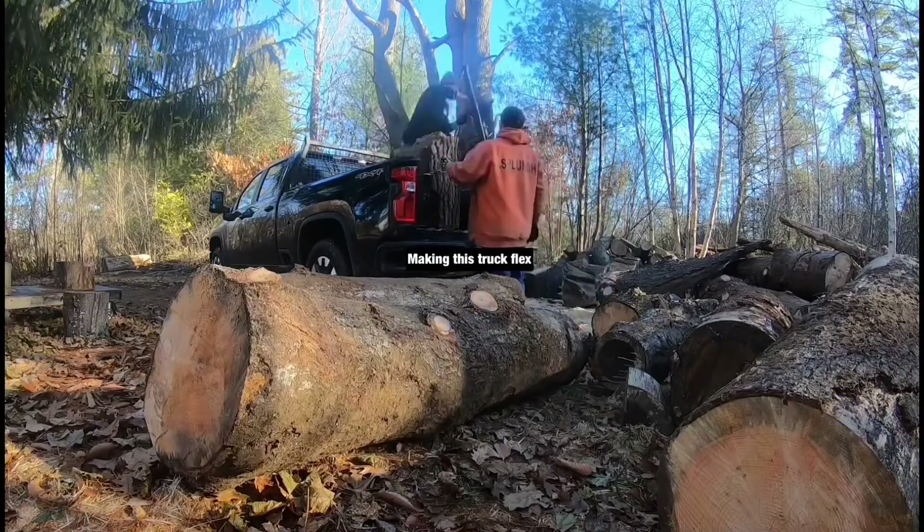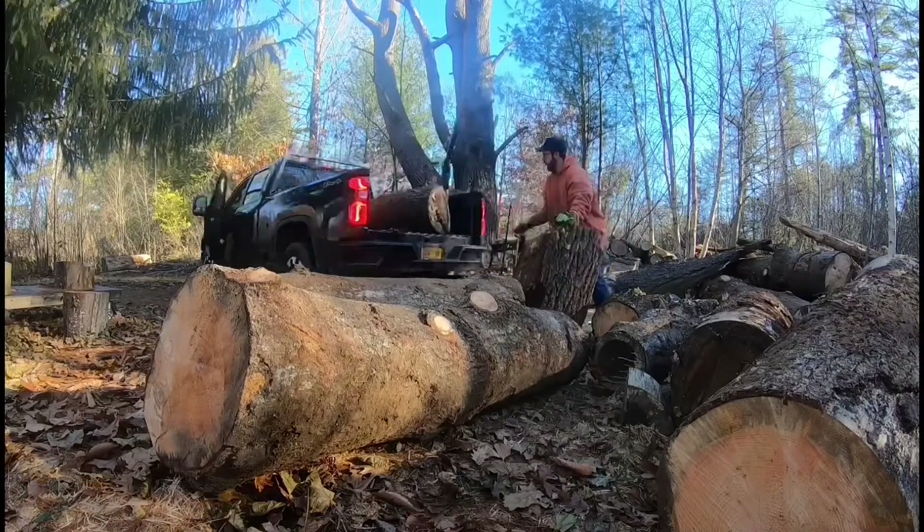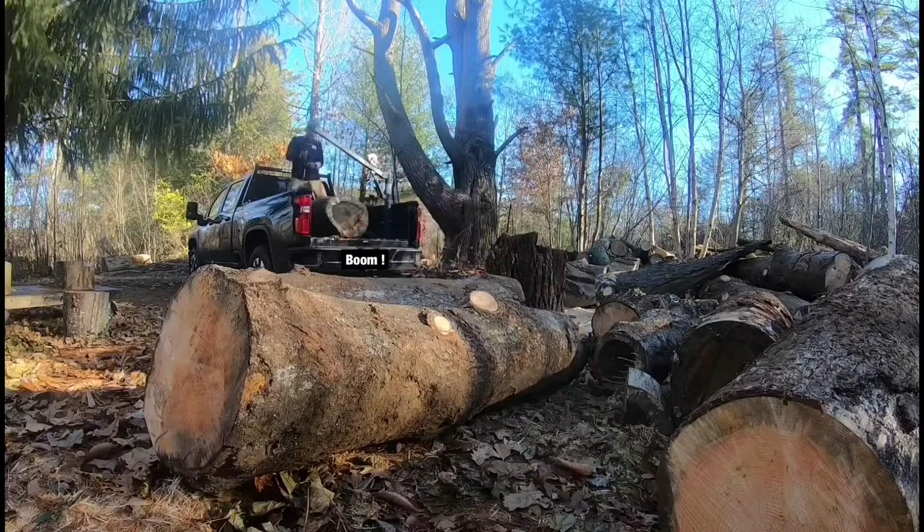This year we will see some carvings come out of these logs that we're unloading, so stick around and don't miss it, guys.